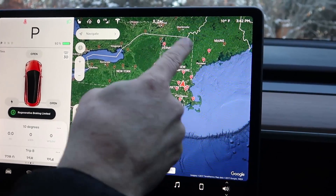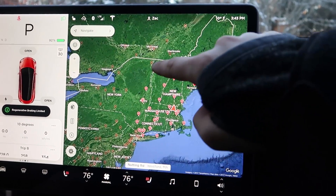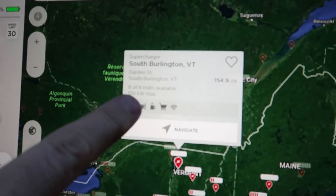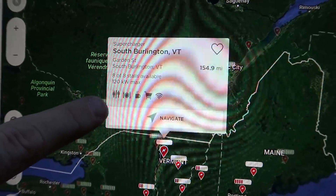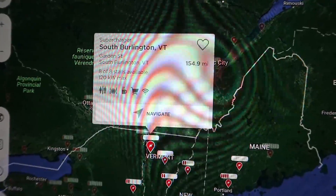We could reach all of these — looks like a dozen and a half superchargers. We could practically make it to Canada, all the way to South Burlington, Vermont. When you click on that, it tells us there are eight stalls available at South Burlington, how much electricity will come out of those superchargers, and all the amenities available there. If you hit Navigate, it'll just go there.